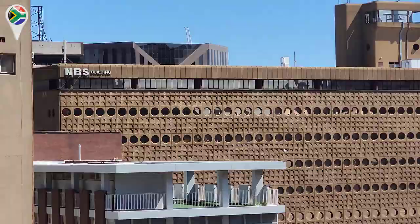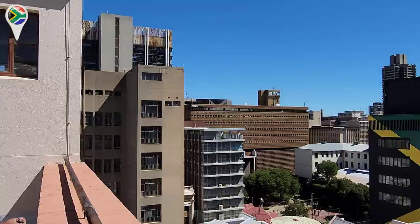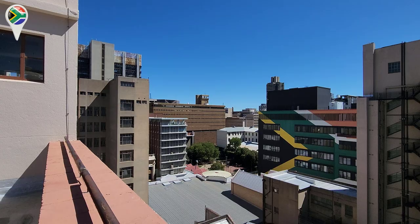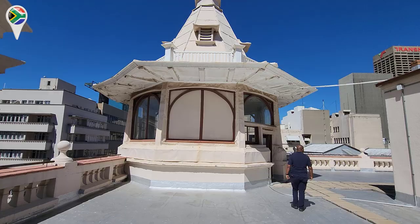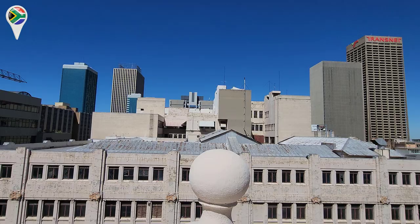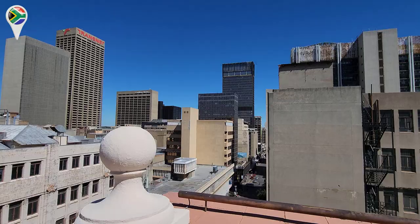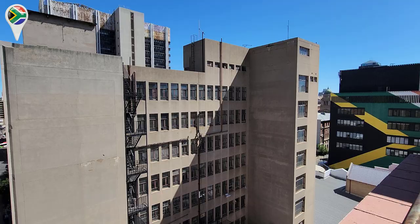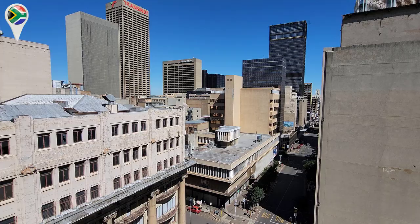So we actually found out the name of that building — it's called the NBS building. Never heard about it. That one there, next to that one with the circles. We are onto something here. Now imagine the view from here. We saw this city from the rooftops. This is Love Street, basically.